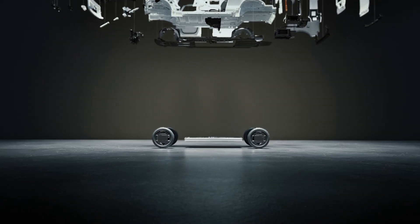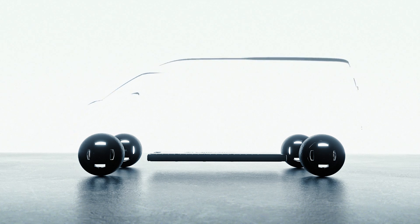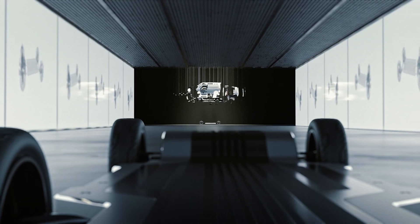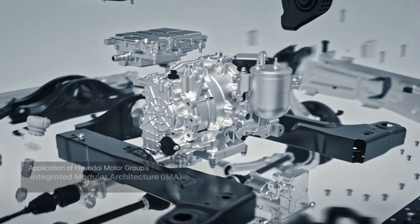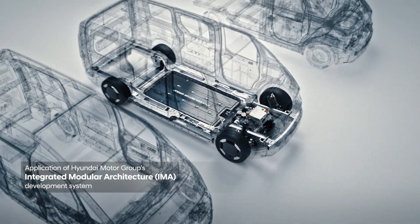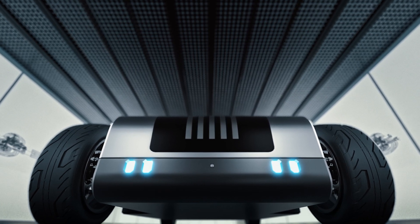Check out what this guy is doing. Look how it stretches and contracts. Pretty impressive, right? Thanks to integrated modular architecture, standardized key components can be seamlessly adapted across different vehicle segments. For a dedicated platform like me, this is just the basics.